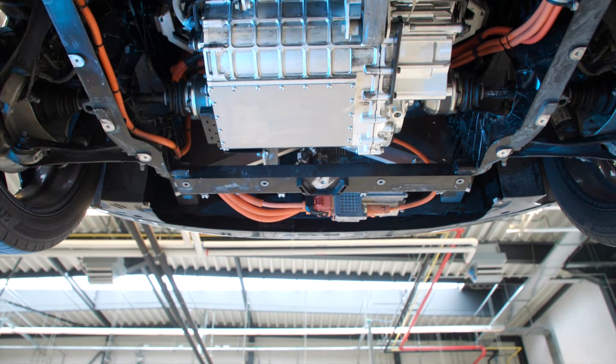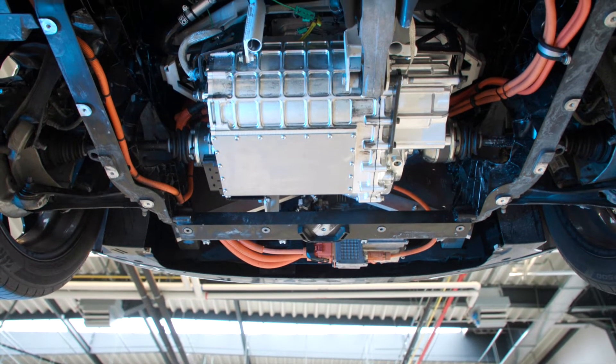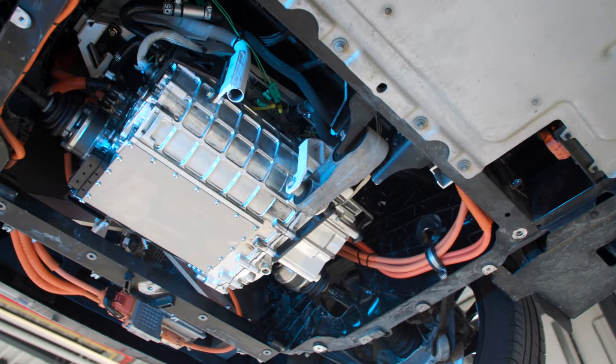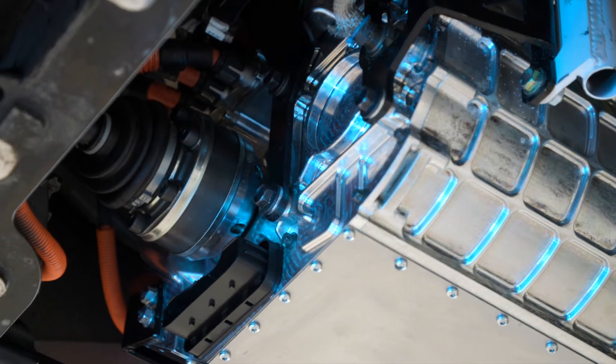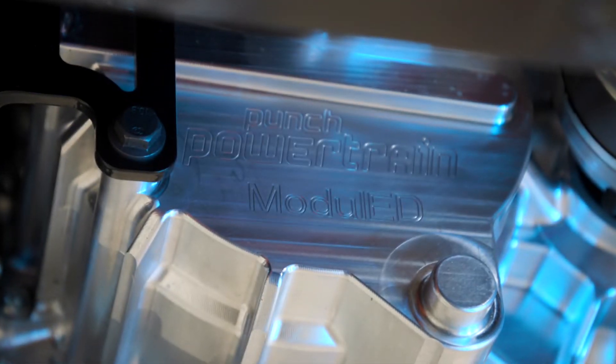At the heart is a multi-phase e-motor based on buried permanent magnets that spins up to 23,000 rpm. This allows for a more compact design and a reduction of the use of rare earth materials.